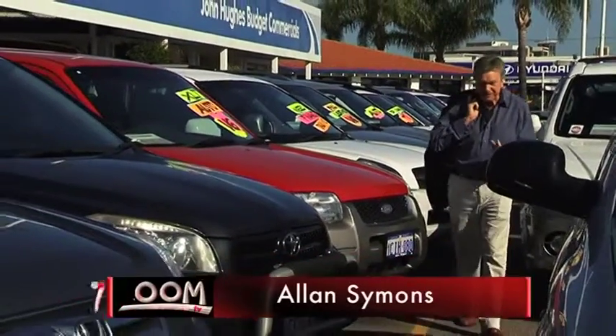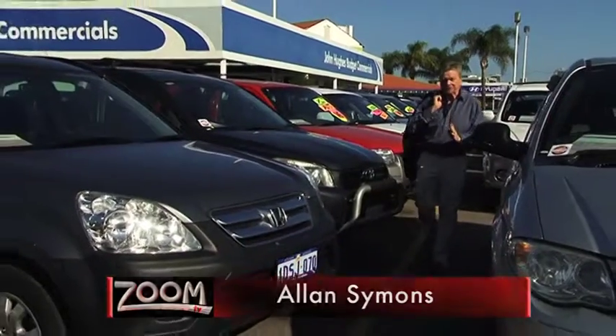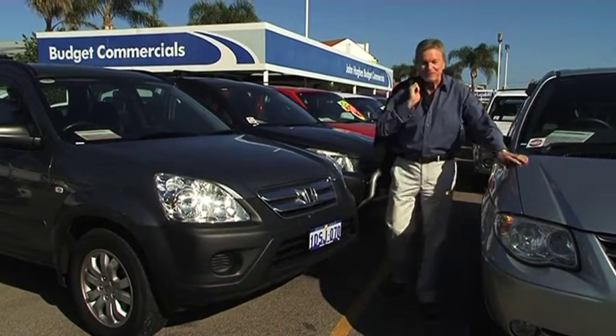If you run a business and need to get the job done with a fine commercial vehicle, then choose your dealer before you choose your car and head to John Hughes Budget Commercial.